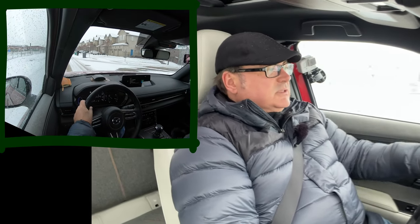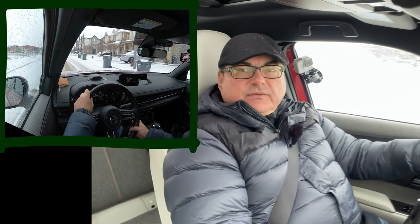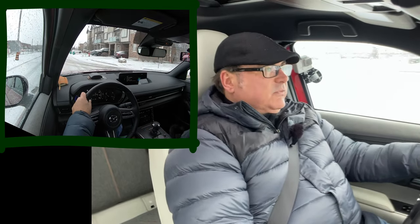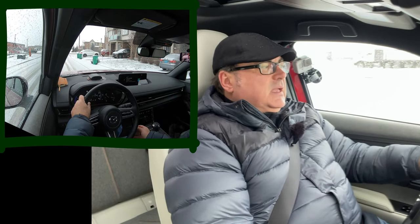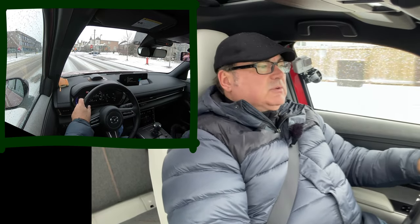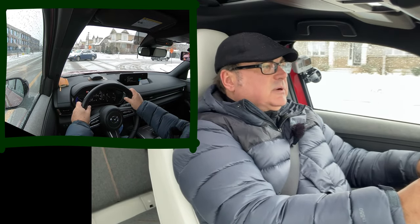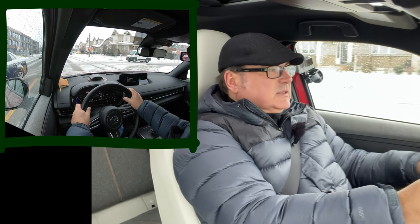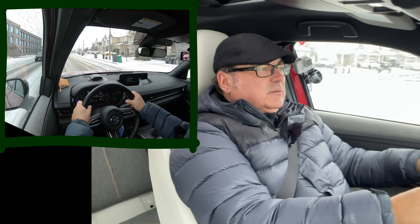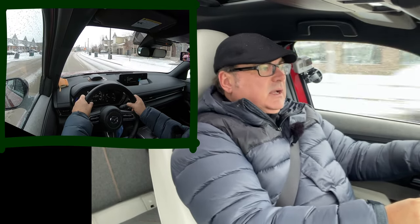There's nothing to complain about from a drivability standpoint — it's comfortable inside, well-appointed from a technology and convenience perspective, and the sound system is really nice. It's a very pleasant experience. Front passengers will be quite comfortable; rear seat occupants less so over time. It's front-wheel drive with more than enough handling. Traction control kicks in if it detects any wheel slippage, which is reassuring on these winter roads.